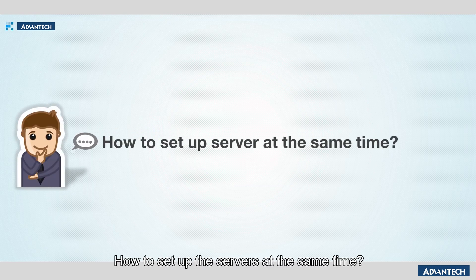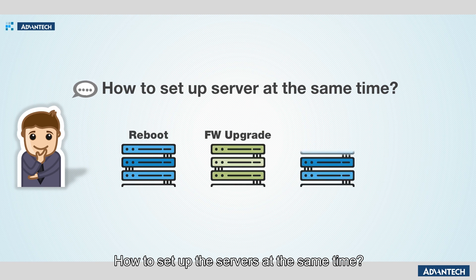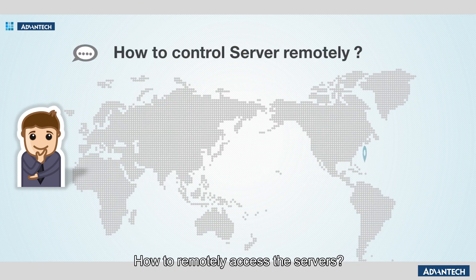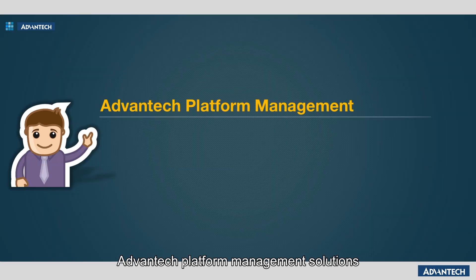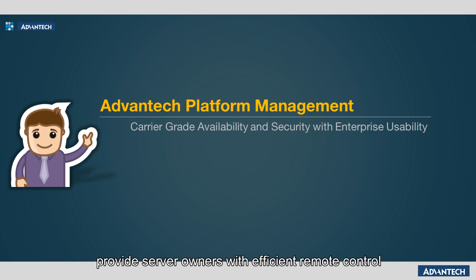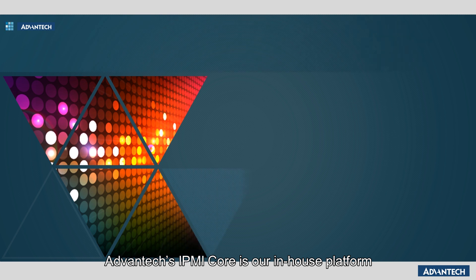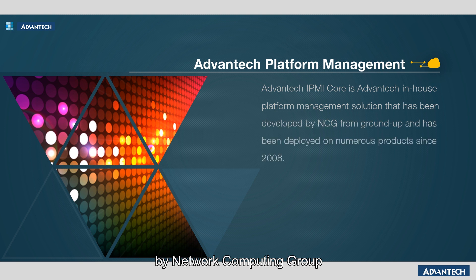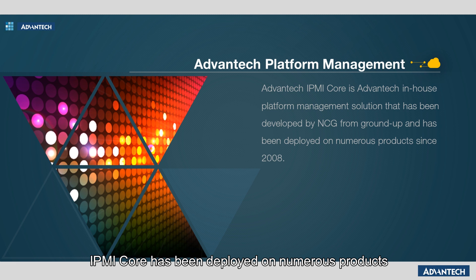Have you ever thought about how to set up multiple servers at the same time? Have you ever wondered how to remotely access servers or boards located miles away? Advantech platform management solutions provide server owners with efficient remote control. Advantech's IPMI Core is our in-house platform management solution, developed from the ground up by Network Computing Group and deployed on numerous products since 2008.